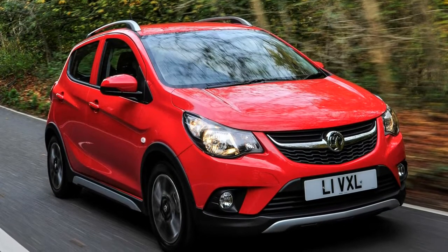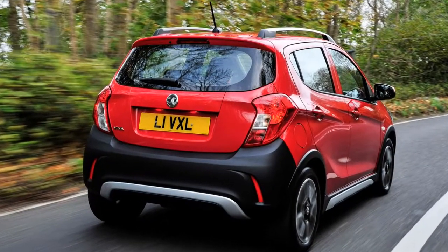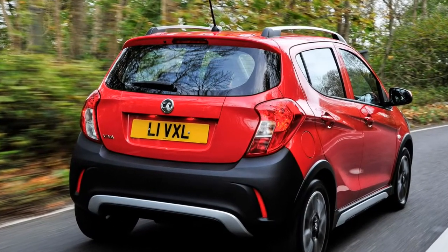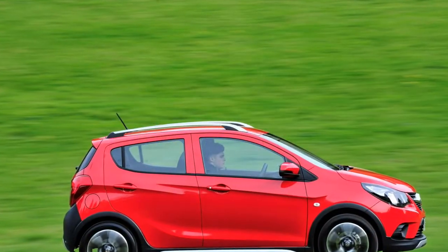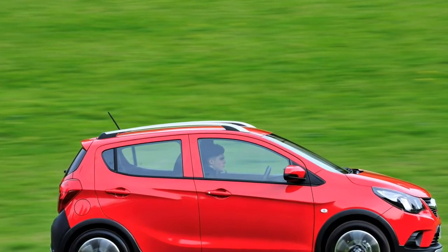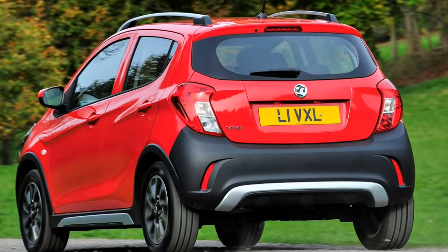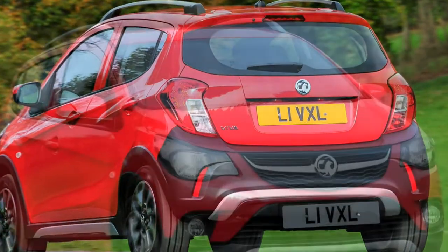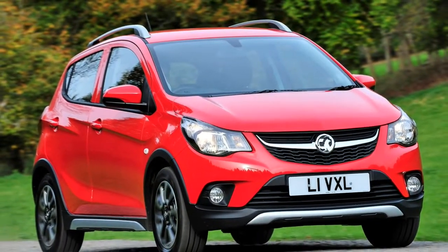2019 Vauxhall Viva Rocks Review. Positioned below the Adam and Corsa models in Vauxhall's range, the Viva Rocks is predicated heavily within the regular Viva city car and commands a somewhat higher price tag. The noticeable changes include a restyled front and back end, chunkier side skirts, plus the addition of roof rails, 18mm extra ground clearance, new 15-inch alloy wheels, and a revised interior.